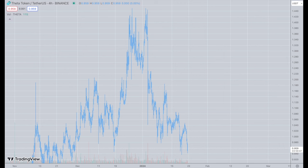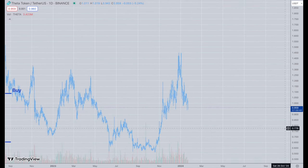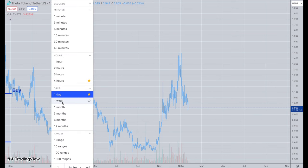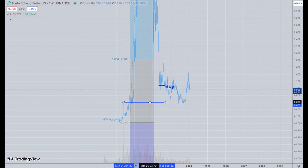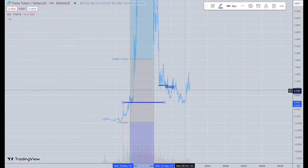Let's go to the subscriber-requested list, starting with Theta. I remember Theta from a long time ago — I actually talked about this in a range. On the weekly chart, it has two buy areas: right down here in the $1 range and all the way down in the $0.65 range. This was its plateau right there, and we're way under the $0.886 level, which was all the way back at $1.83. You can see the spike up to the $1.40s.